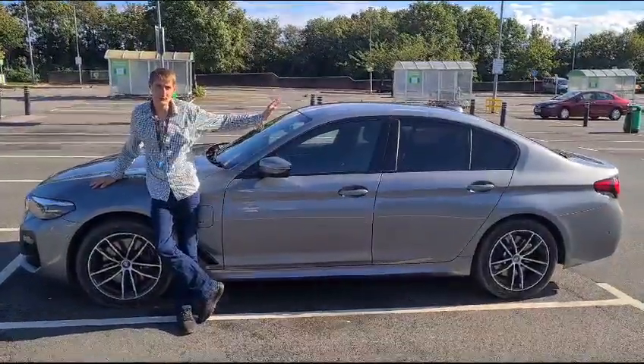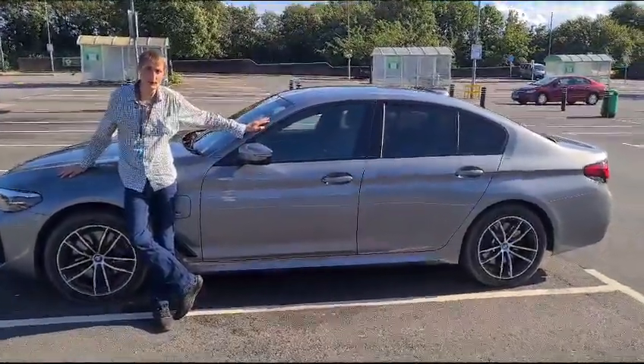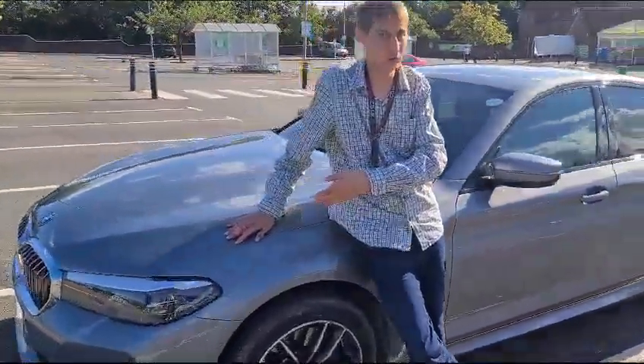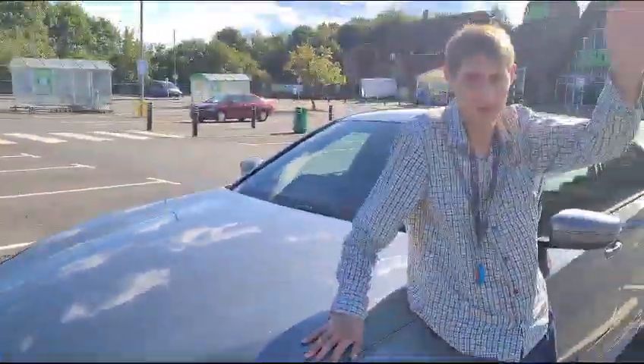Thank you very much for watching my video on this 4 litre BMW car. If you ever want to get one of these, thank you very much.